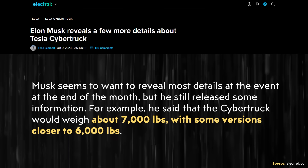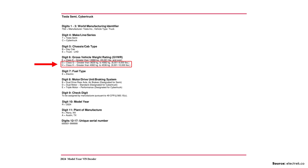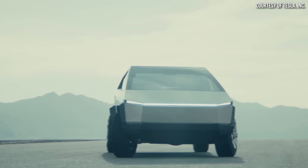Taking these new weight estimates and comparing them to the Tesla VIN decoder document, in addition to revealing dual motor and tri-motor versions, the document also reveals the Cybertruck will be offered in two different weight classes. The dual motor standard version will have a gross vehicle weight rating between 8,001 and 9,000 pounds, and the tri-motor version will have a GVWR between 9,001 and 10,000 pounds. The GVWR represents the fully loaded maximum weight including payload capacity as rated by the manufacturer.